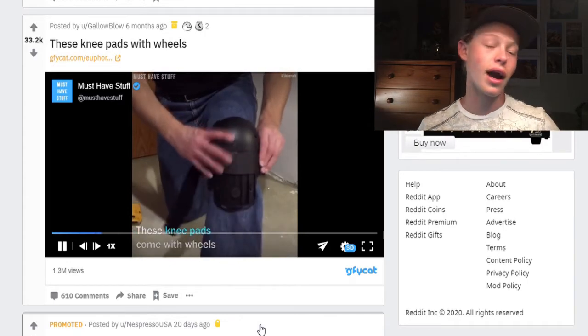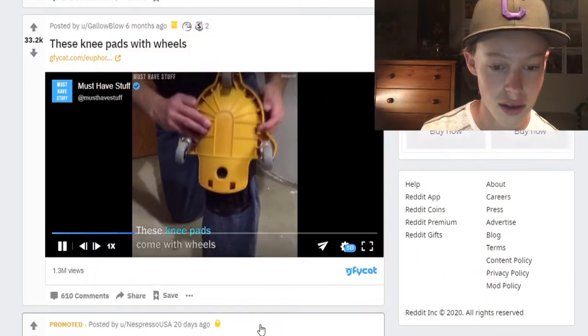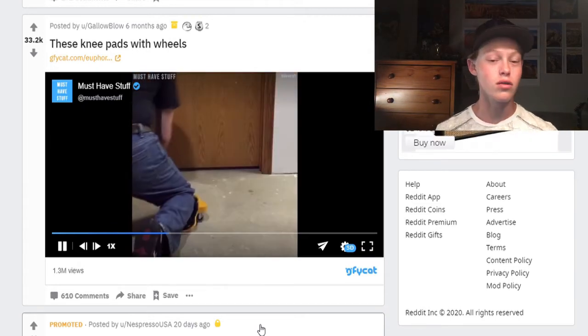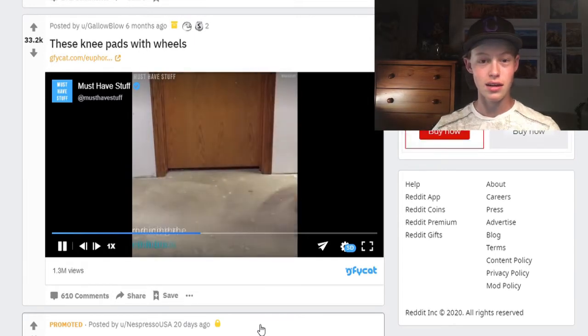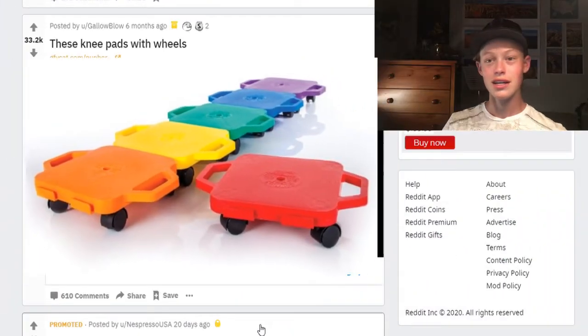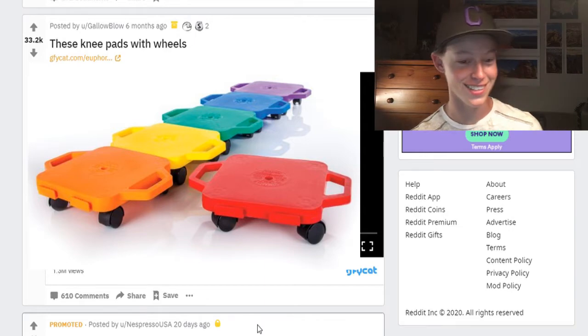These knee pads with wheels — oh, that's cool! It's kind of like the thing you put on your back when going under a car, like that. Or you know in elementary school — I don't know if everyone had them, but at my school there were these little four-wheel plastic things that we'd ride around on in the gym. You'd just run, jump on it, and go flying across the gym. That's what that looks like.